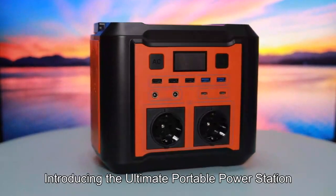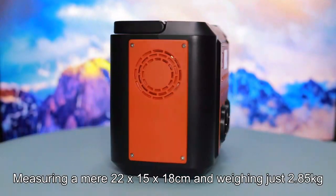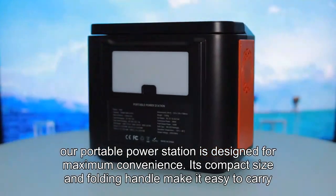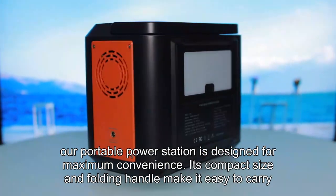Introducing the ultimate portable power station. Measuring a mere 22 x 15 x 18 cm and weighing just 2.85 kg, our portable power station is designed for maximum convenience. Its compact size and folding handle make it easy to carry.